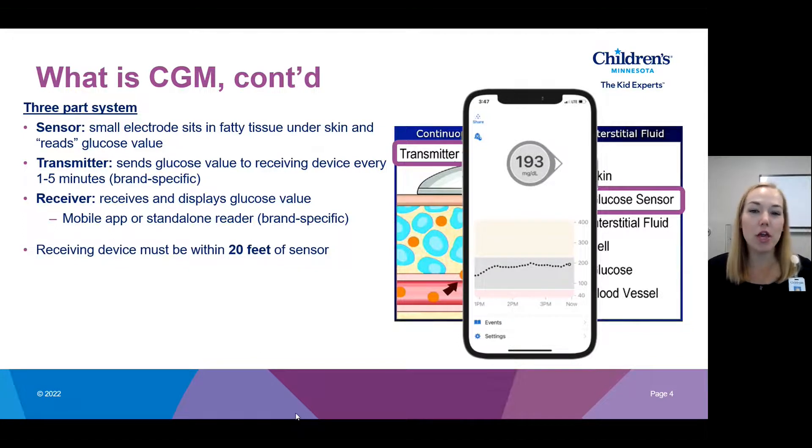Your receiving device or mobile app does have to be within 20 feet of the sensor to receive data, so you want to choose a device you'll carry with you continuously to get that continuous data. Some CGMs can be used for dosing decisions — this is brand-dependent — so you'll want to watch our All About Diabetes Tech series to learn which brands offer that.